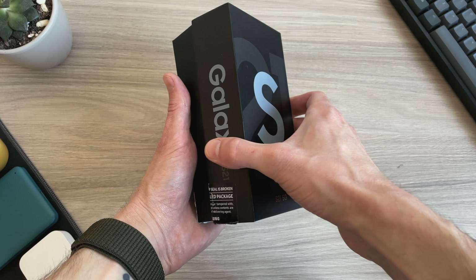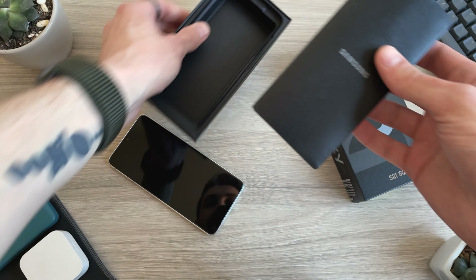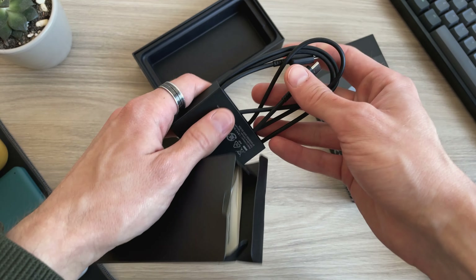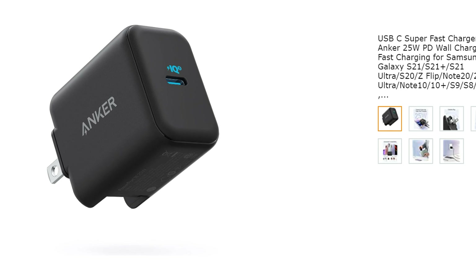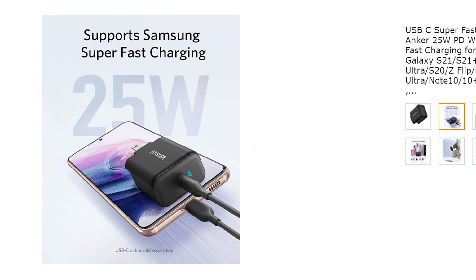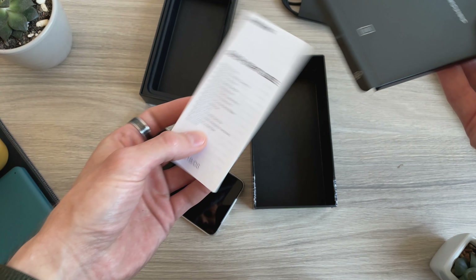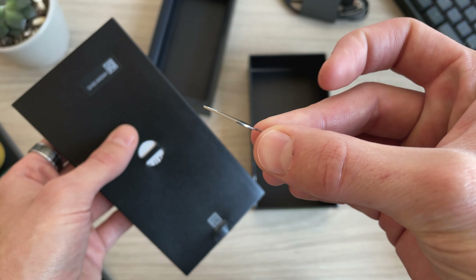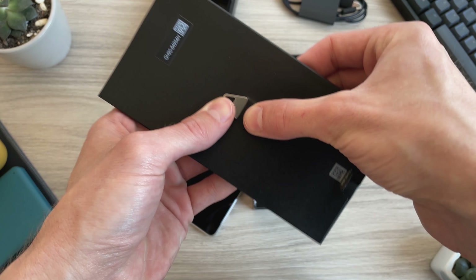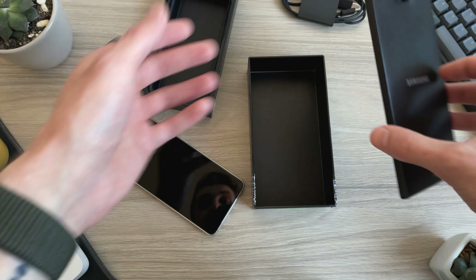It comes in a slim box without a charging brick — just a USB-C cable and some instructions — but I guess we should have gotten used to that by now. If you're looking for a charger to go with it, you can go with something like Anker's 25W USB-C super fast charger. It's great quality at a great price. This video is not sponsored by Anker in any way, but I really love their products, and I'll leave some affiliate links in the description if you want to pick up a charger and help support the channel. No additional cost to you, of course.